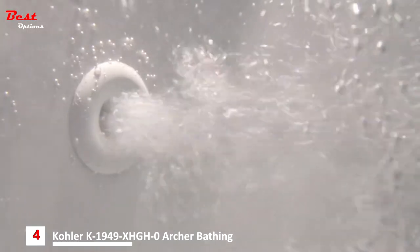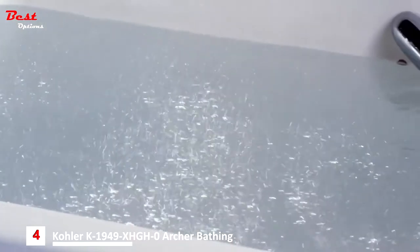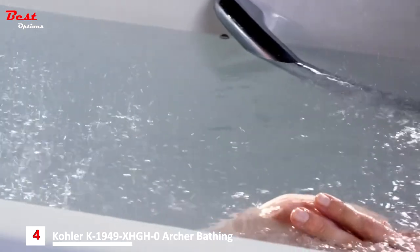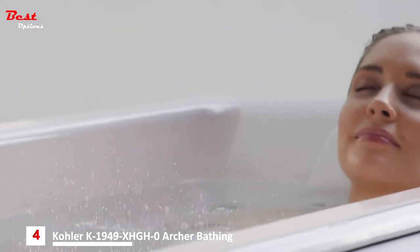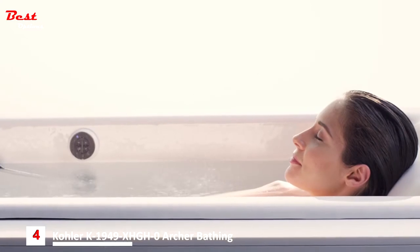Discrete ports placed along the bath release gentle caressing bubbles, and these ports are carefully positioned along the bath for optimal coverage of the entire body. Effervescence also includes an inline heater that maintains a comfortable, consistent water temperature. The result is a blissful hydrotherapy experience, leaving your skin feeling replenished.